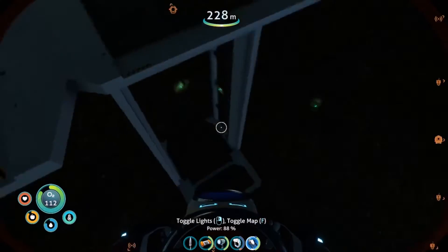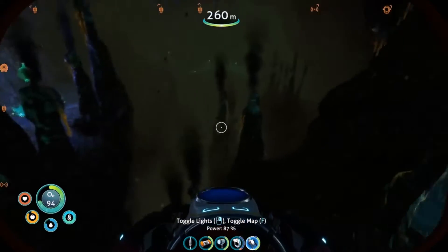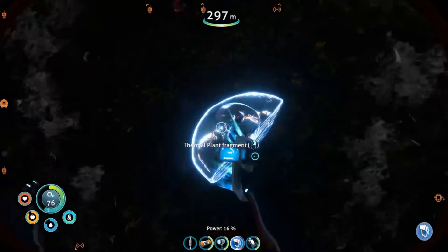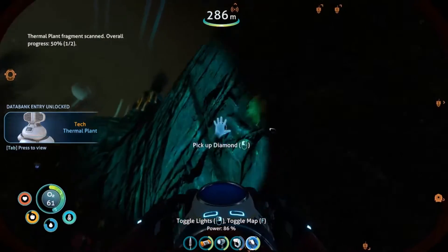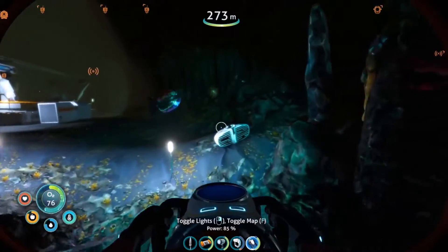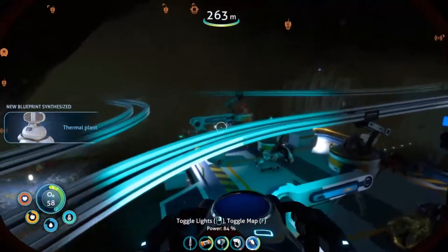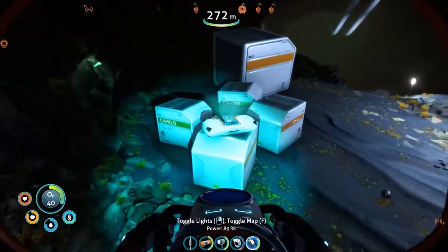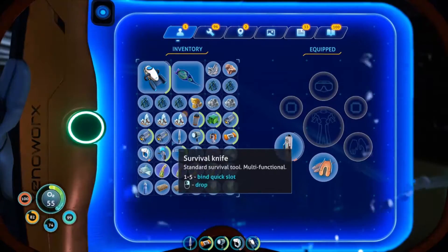You know what they say - curiosity killed the cat, but it's probably gonna end in me dying, and that's fine. There has to be something else down here. Loads of silver! What is that? Thermal plant fragment - yes! And there's a diamond here too - sick! This is our last item, see if we can find any more fragments. Ruby, gold, more oxygen plants.